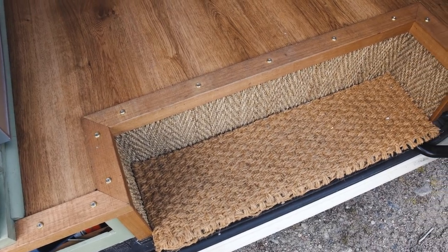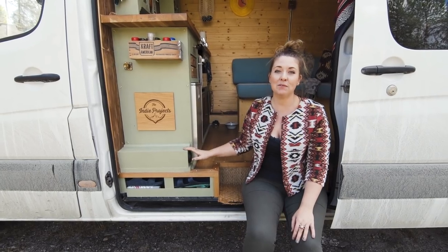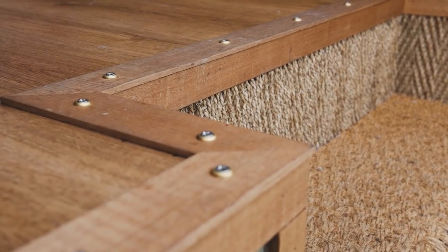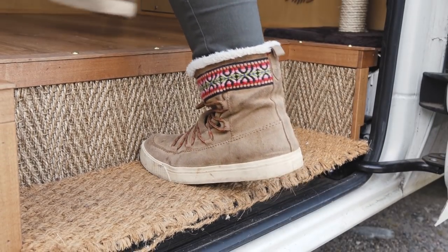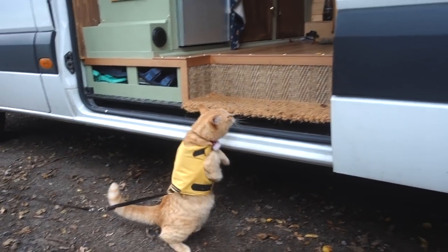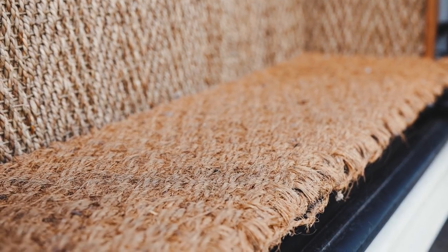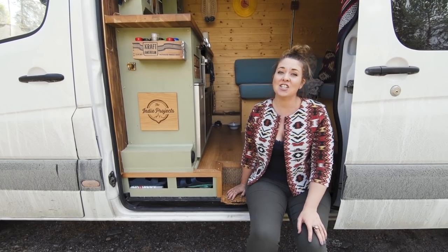There's actually a lot going on in the step area — we've got one of our heating points that comes out here, and I'll talk more about the heating later in the tour. Along the side we've got oak which covers the edge of the step, makes it look really homely, and is a hard-wearing wood. Along the edge to cover the original step we've got hard-wearing material and good old IKEA floor matting which works really well at keeping dirt out of the van.